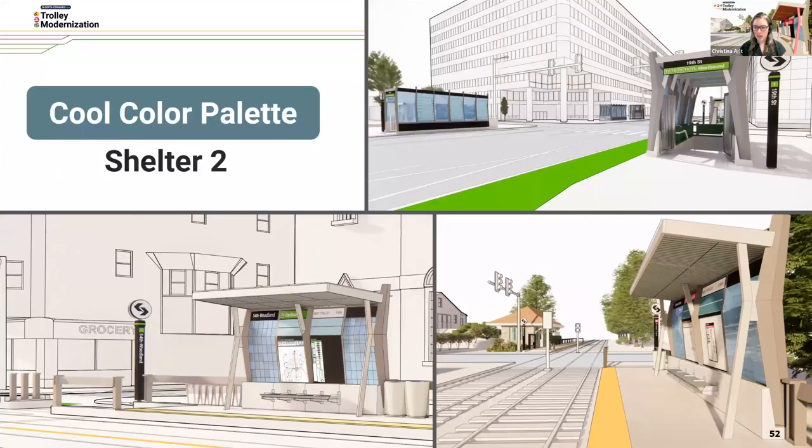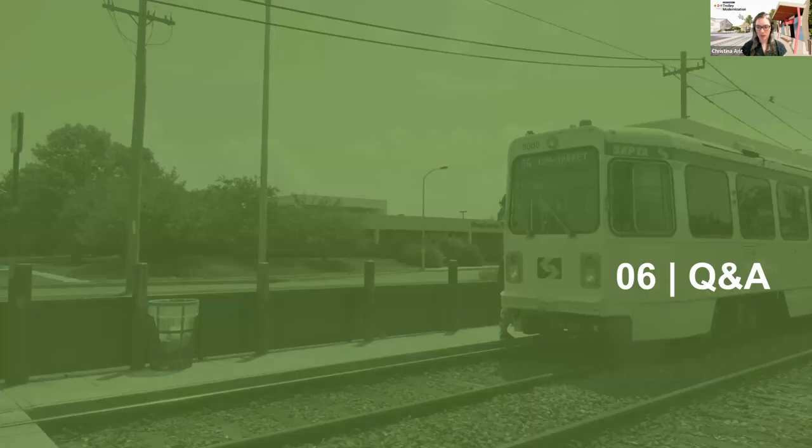Another question received: where will the new trolley garage be built? This is presumably referring to the maintenance facility.